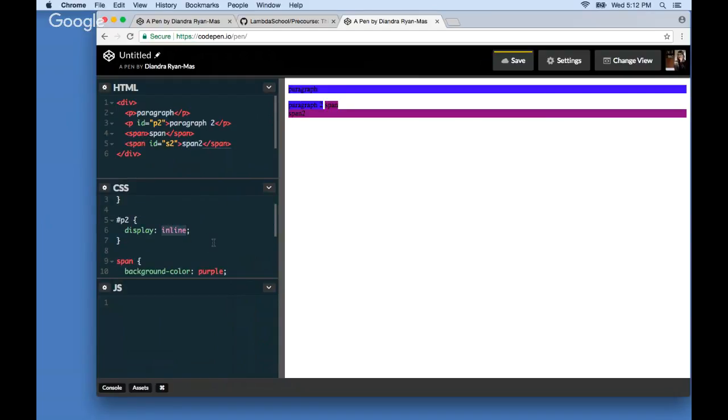Besides block and inline, there are two more display values to mention. First is display none — the element completely disappears; it's not hidden, it's as if it's gone entirely. This is useful in production code: for example, form validation error messages might have display none by default and only appear when a user enters incorrect input. We'll see the utility of this later when we start working with JavaScript.